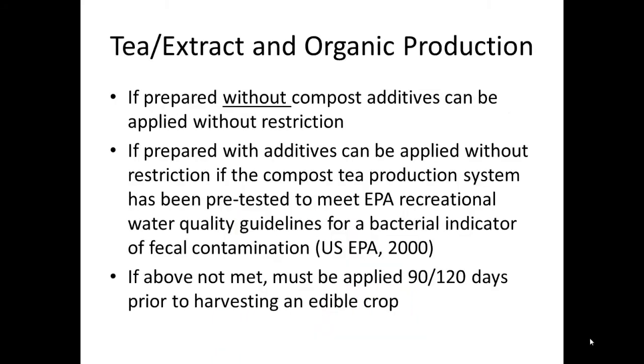In certified organic production, teas and extracts can be used if certain criteria are met. If the material is prepared without compost additives, it can be used on edible crops without restriction. If the material is prepared with additives, then it can be applied without restriction if the compost tea production system and materials have been pre-tested to meet EPA guidelines for a bacterial indicator of fecal contamination.